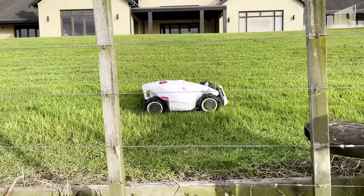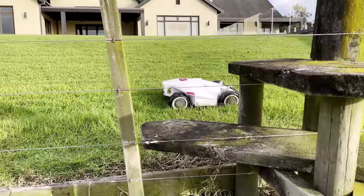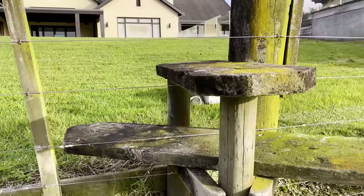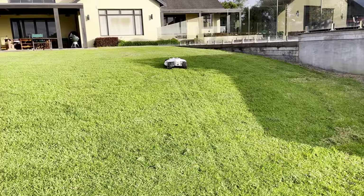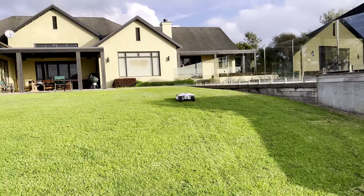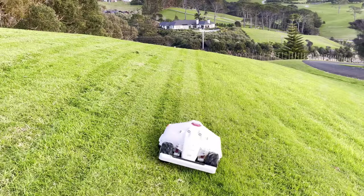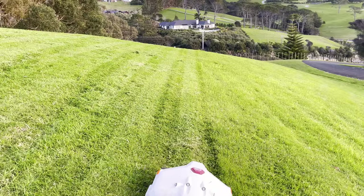When I discovered Luba with its 4-wheel drive, smart mapping, and wireless system, I knew this was the perfect challenge, but my expectations were still low. In my frustrations, I went as far as designing a robot mower for these tough lifestyle properties. However, in the 5 years since, nothing has come to market that gave me much hope.